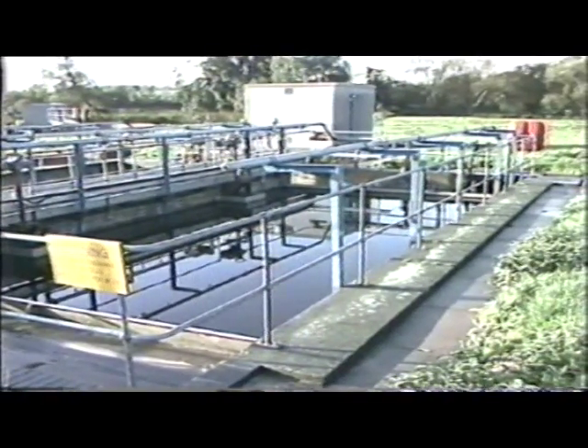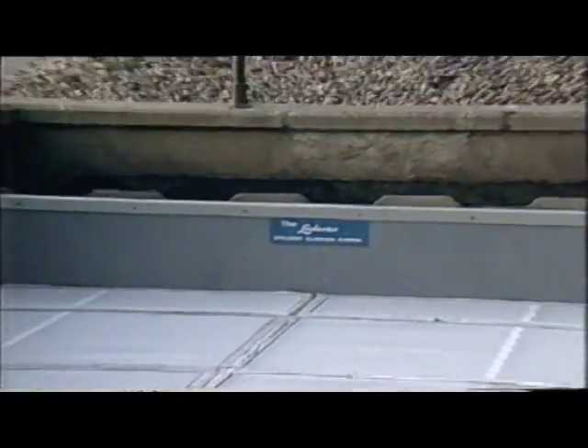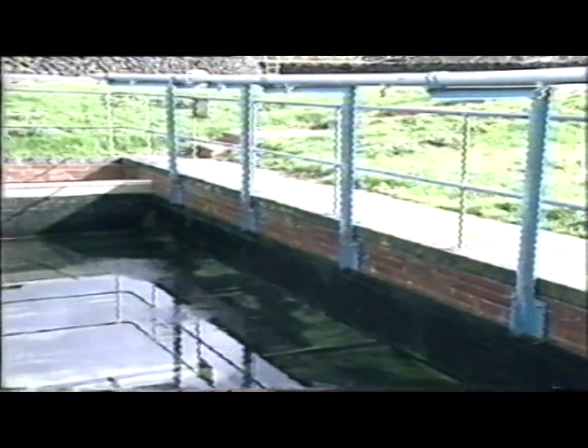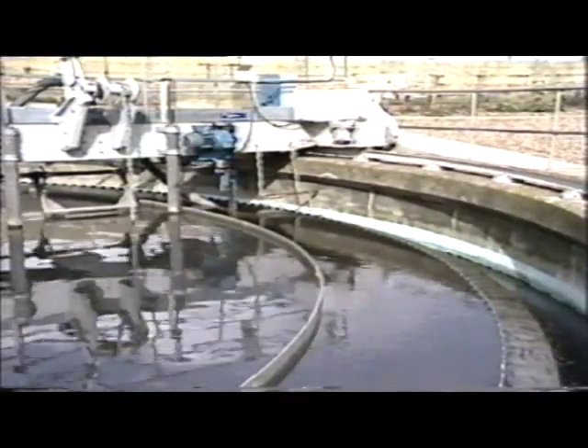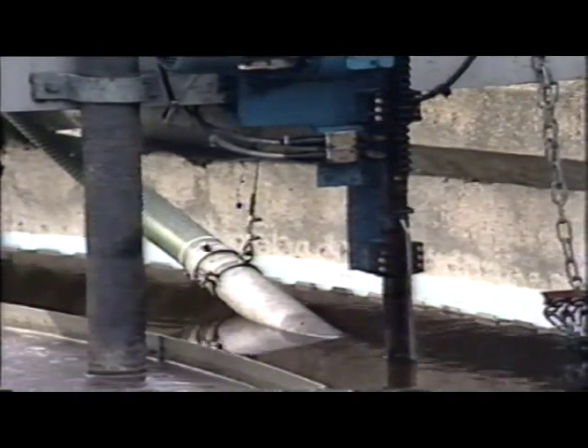The Locitex clarifier system, launched at IWEX 1990, has set new standards, with installations throughout the UK now numbering in their hundreds. The Locitex range includes the standard clarifier for end flow and pyramidal tanks, the radial clarifier, automated and manual backwashing systems, and the rotor sieve for primary treatment.